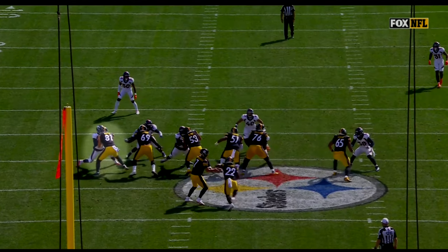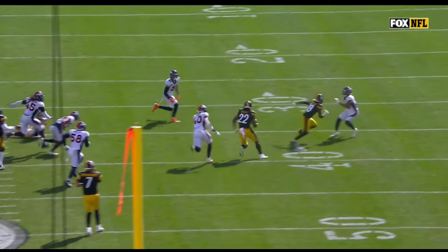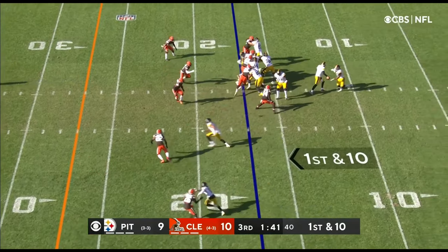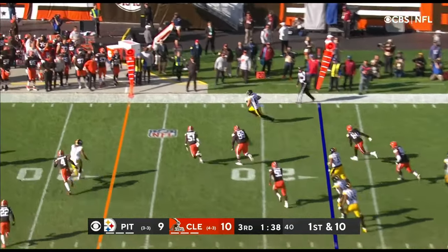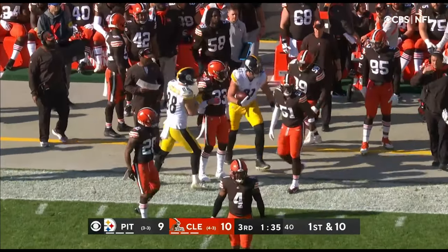Najee Harris lowering the shoulder down inside the 30, a pickup of 21 for number 22. 10-9 lead for Cleveland as Roethlisberger lofts it to Gentry, and they've got a nice drive starter with a gain of 12.